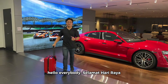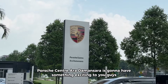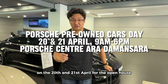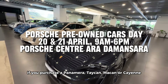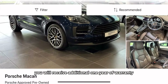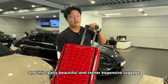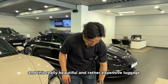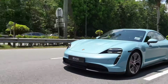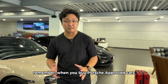Hello everybody! Selamat Hari Raya. In conjunction with this year's Hari Raya Open House, Porsche Center Ara Damansara is going to have something exciting on the 20th and 21st. If you purchase a Panamera, a Taycan, a Macan, or a Cayenne from their Porsche Approved range, you will receive an additional one year of warranty and a beautiful, rather expensive luggage worth more than RM5,000.